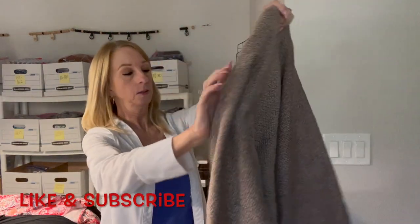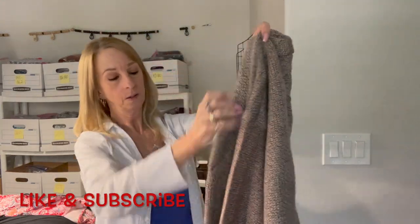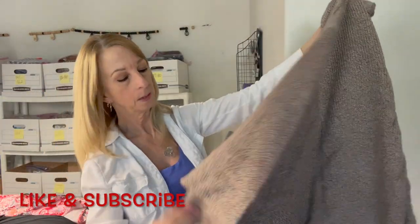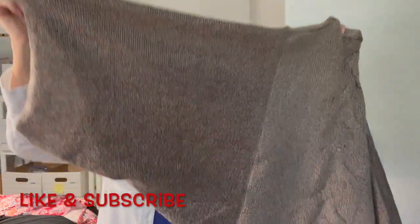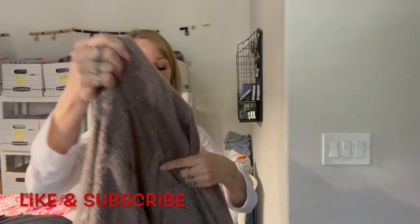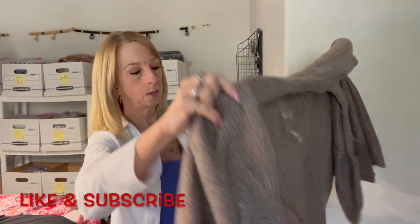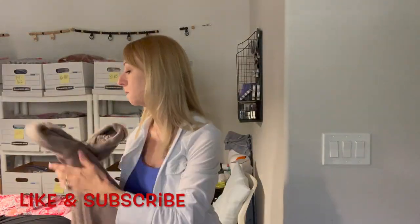Here is a sweater cardigan by Knox Rose, extra small. It has a pocket and batwing sleeves — it's almost like a poncho. Here's the front of it — isn't it pretty? I can fix that small issue. It's cute. That was a jacket-pile item.